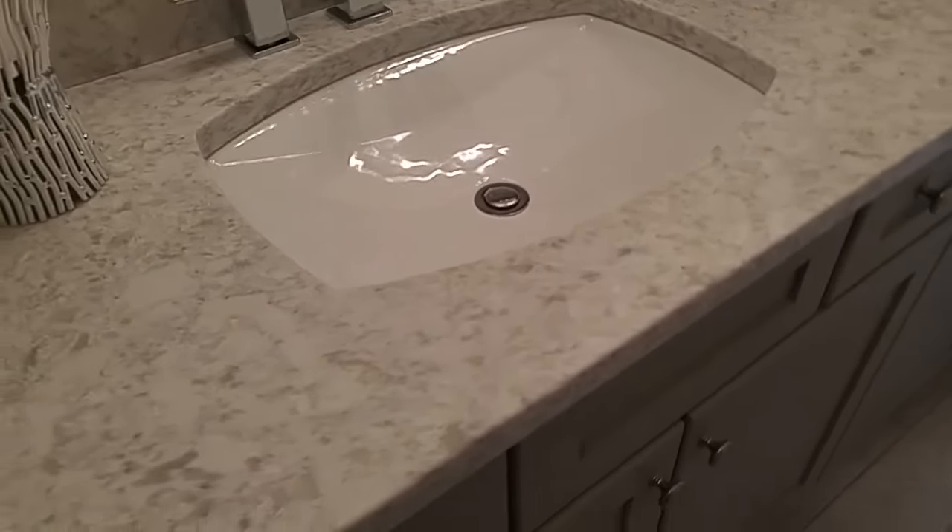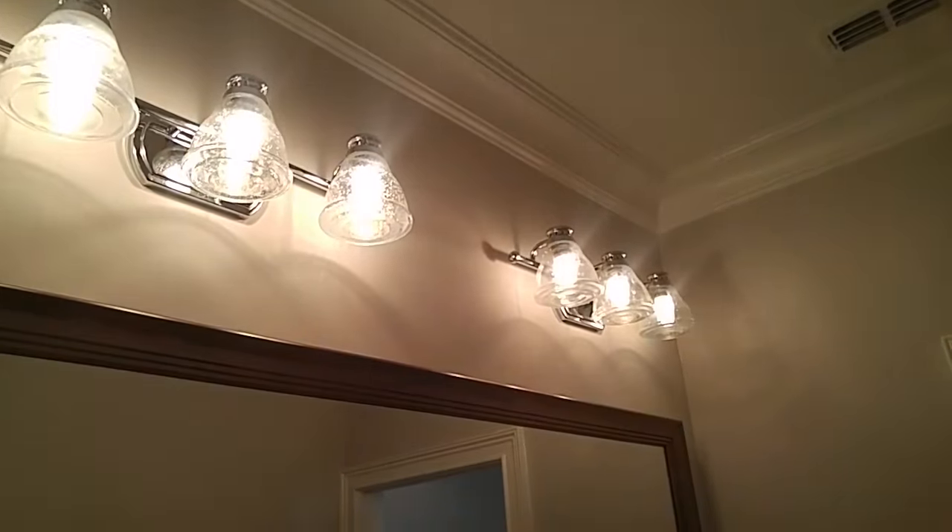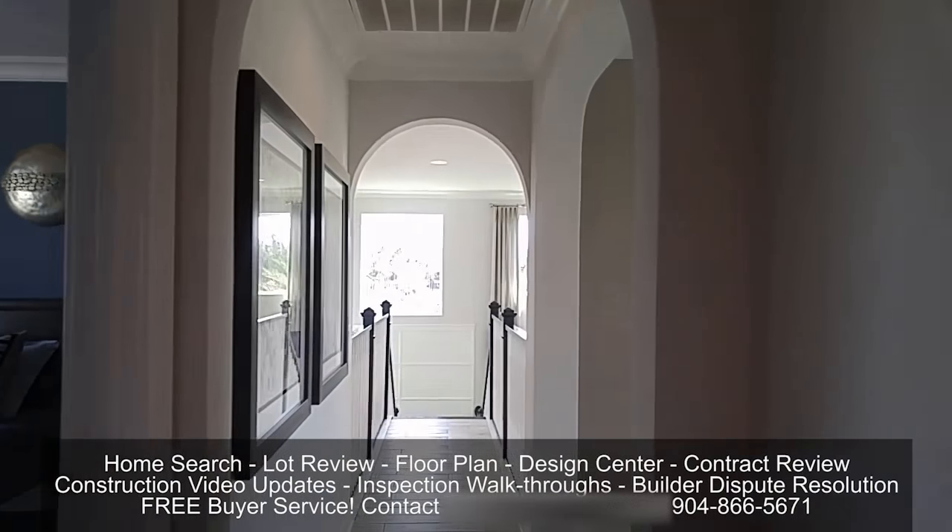Seeing all these features really gives you an idea of the level of options you can choose from with Cal Atlantic Homes. You can go to town. If you have high taste, high class taste, you'll be in heaven with these guys.